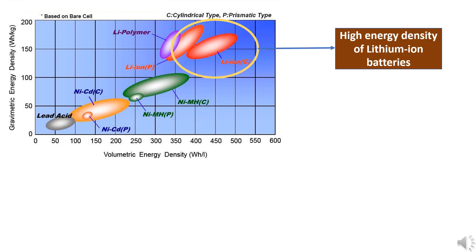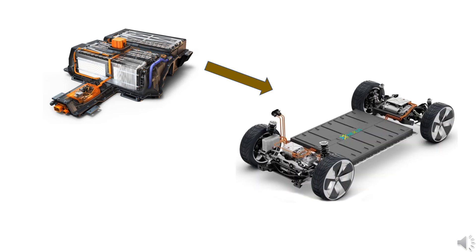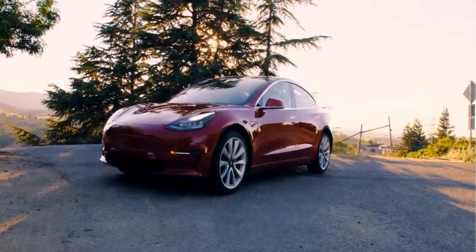Lithium-ion batteries have the highest energy density compared to nickel-metal hydrides and lead-acid batteries. This high energy density translates into smaller battery packs which can provide a large amount of energy. This can reduce the size and weight of the electric vehicle, making lithium-ion battery packs the ideal candidate for Tesla and other cars.